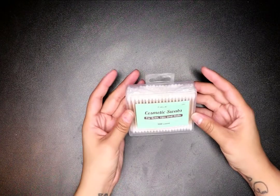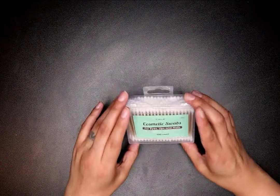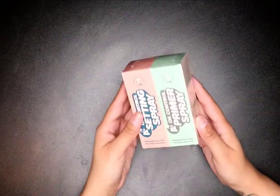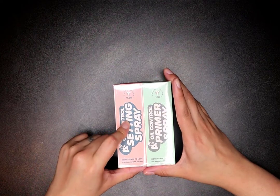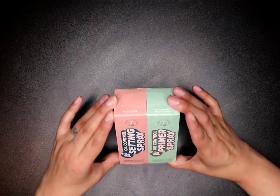I got some cosmetic swabs for eyes, lips, and nails — 100% cotton, a dollar. I also got an oil control setting spray and primer spray, a two-in-one — both a dollar eighty-eight. I love this; I can't wait to use it.